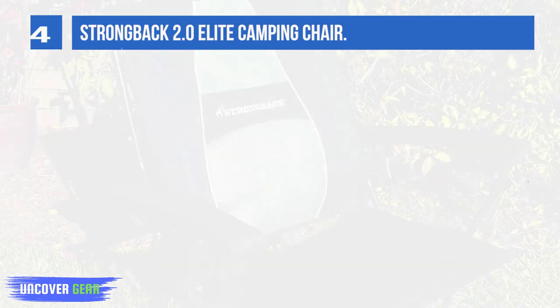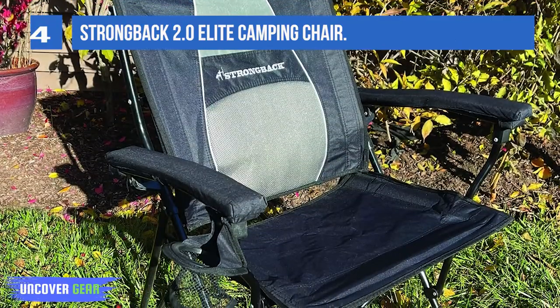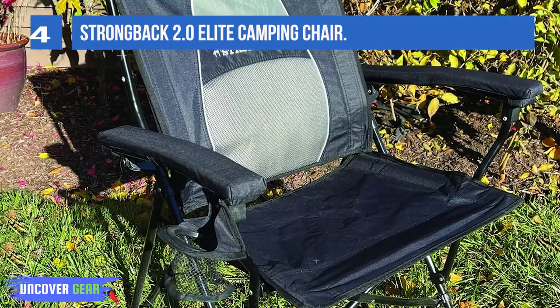Compare this chair to any other chair on the market and you will immediately feel the difference in comfort and back support.